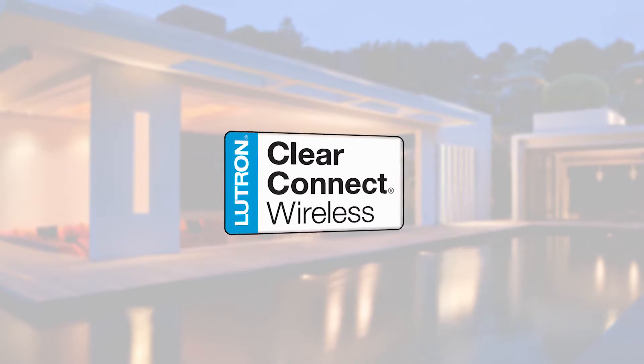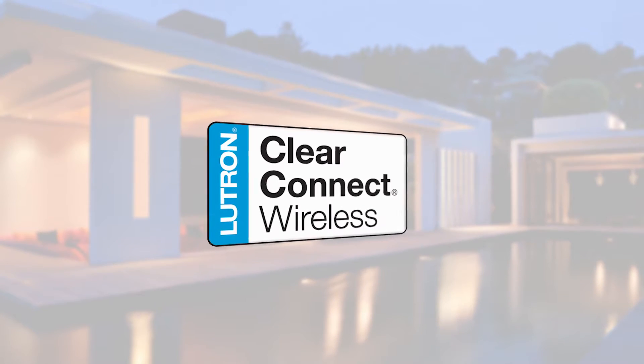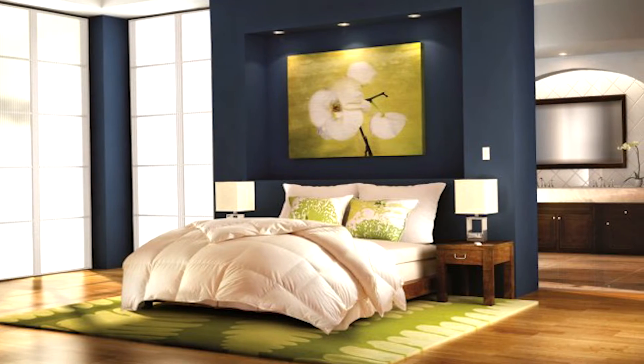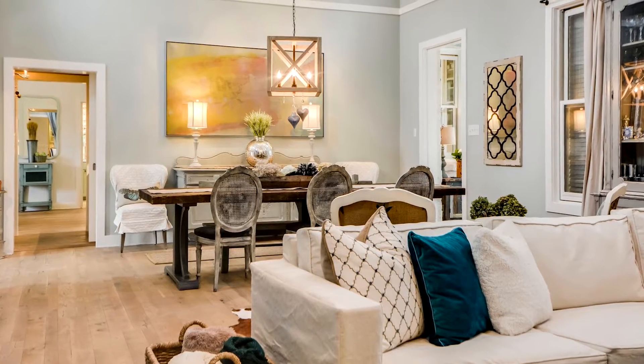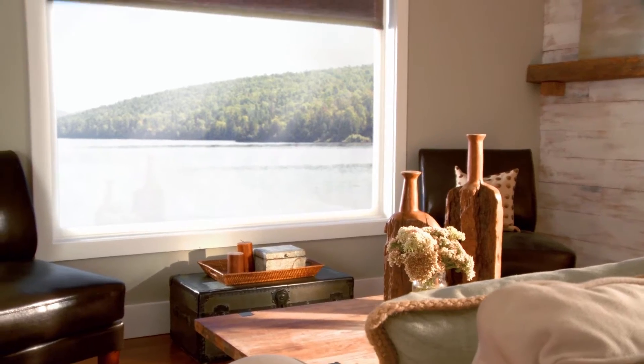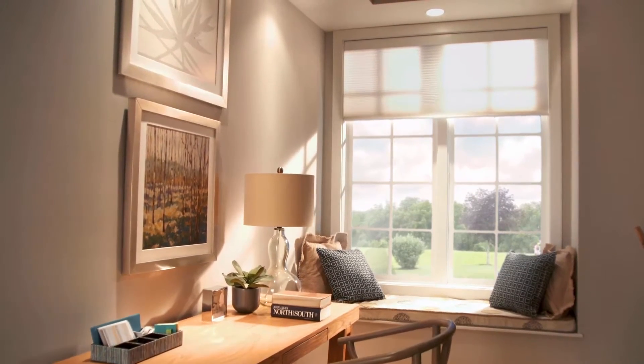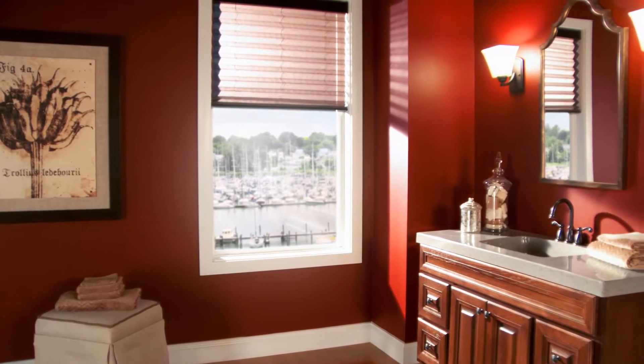Let's look at the benefits of this uncompromising and exhaustively researched technology design. First, it's completely retrofittable and easy to install. From ceiling fixtures to lamps, to wired or battery shades, it's a complete solution using your existing wiring, so it is as minimally invasive as possible.